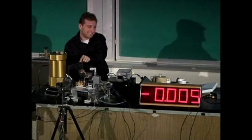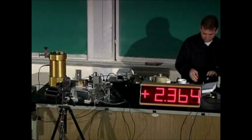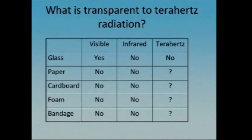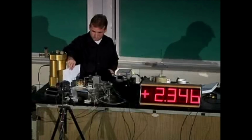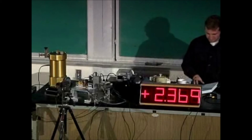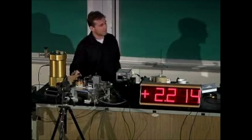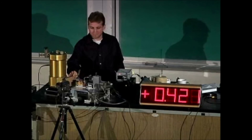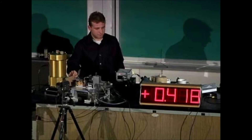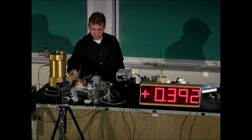The glass is not transparent to terahertz radiation. Now paper — we couldn't see through it with visible or infrared, so let's try terahertz. The numbers went down a little bit but they're still pretty big and easily detectable, so terahertz radiation can see through paper. Now let's try cardboard — the numbers are going down by quite a bit, but that's still an easily detectable amount of terahertz radiation. So terahertz can go through cardboard.